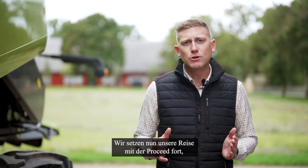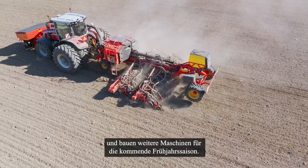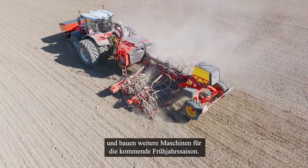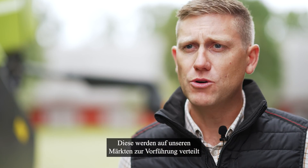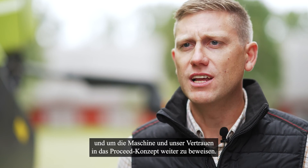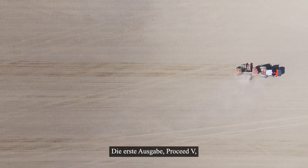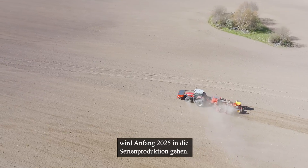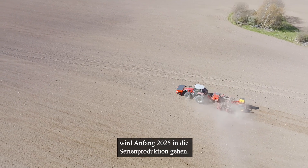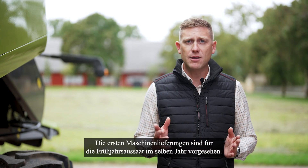We are now continuing our journey with ProSeed, showing it at Agritechnica in November and building additional machines for the coming spring season. These will be distributed on our markets for demo and to continue to prove the machine and our belief in the ProSeed concept. The first edition of ProSeed, named ProSeed V, will go into serial production in the beginning of 2025, with the first machine deliveries scheduled for spring seeding the same year.